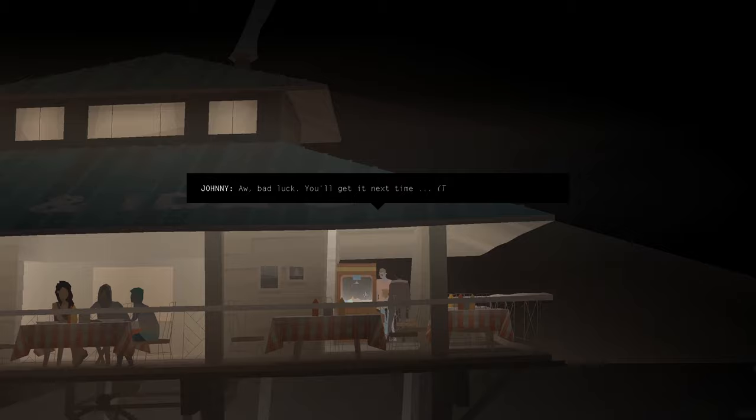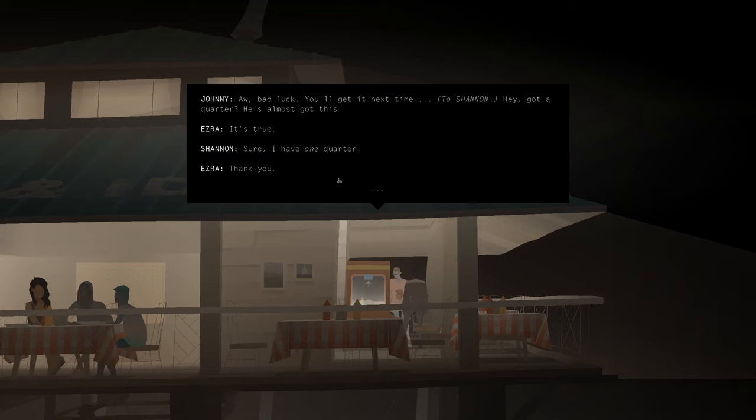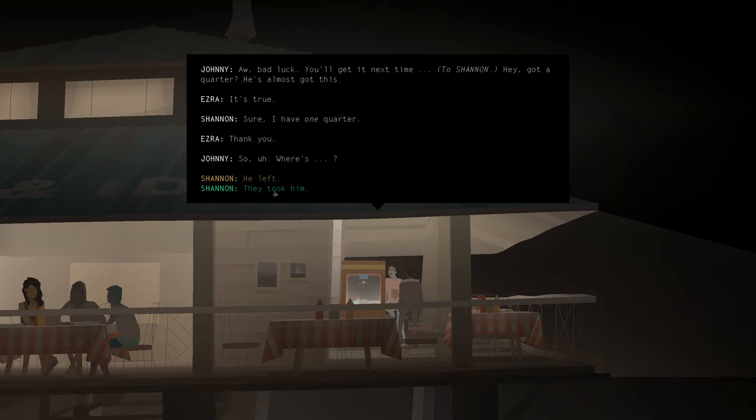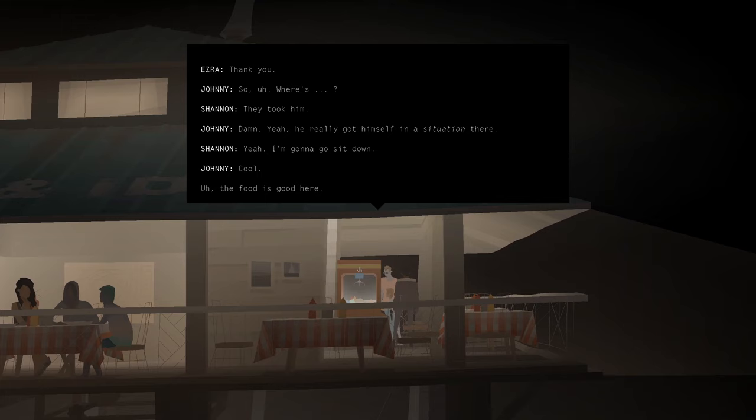Bad luck. You'll get it next time. Hey, got a quarter? He's almost got this. Sure, I have one quarter. Thank you. So, where's...? They took him. Damn. Yeah, he really got himself in a situation there. Yeah, I'm going to go sit down.